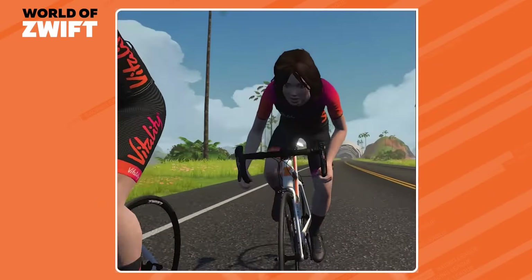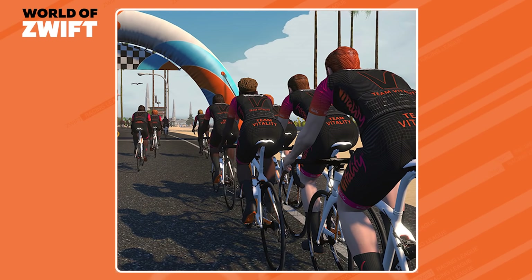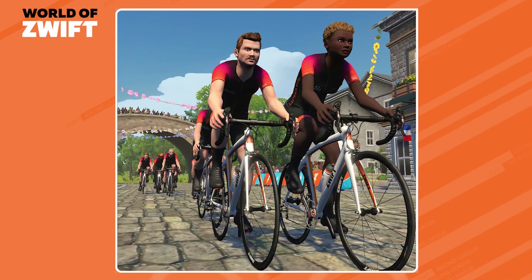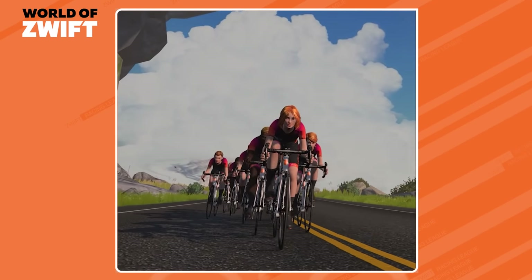And more good news. Zwift has partnered with Vitality for a ride series, kicking off on the 23rd of August. Every ride completed on the Vitality for UNICEF ride series will unlock a lifesaving polio vaccine for a child. Plus, you'll be entered into a prize draw to win a brand new Canyon bike. The more rides you complete, the more vaccines will be donated and the more chances you have to win.